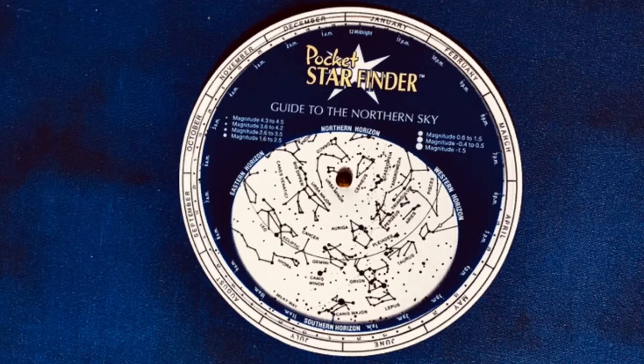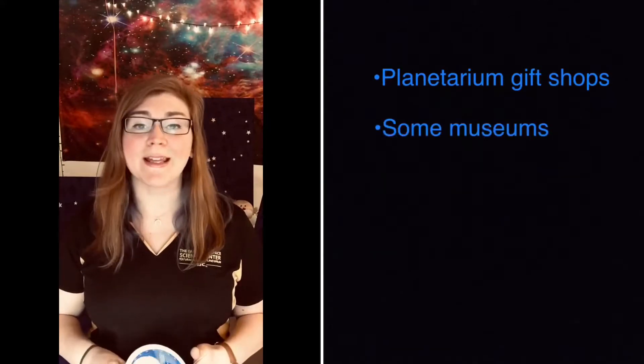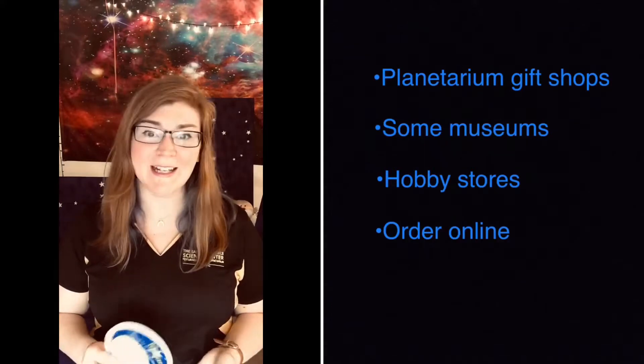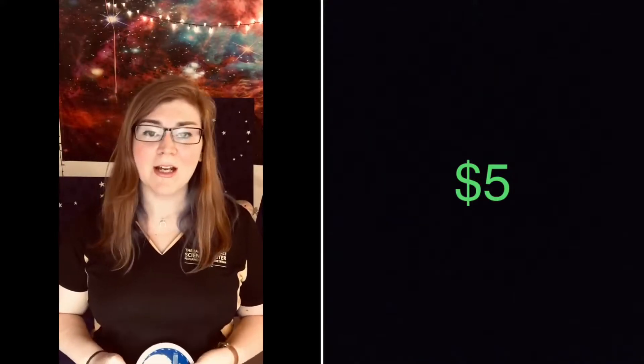Star finder charts can be extremely fun and useful — they are kind of the old-school way of finding stars and constellations in the night sky. You can find them at most planetarium gift shops or science museums, hobby stores, or even online through places like Amazon.